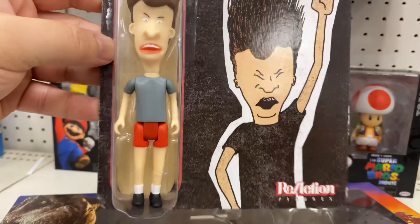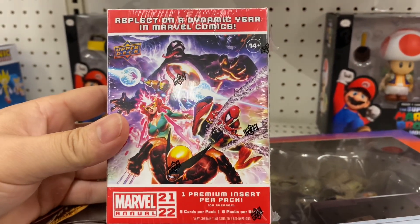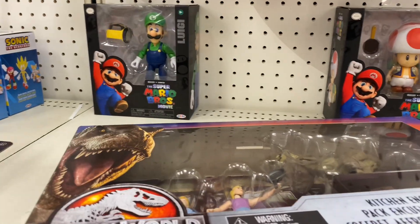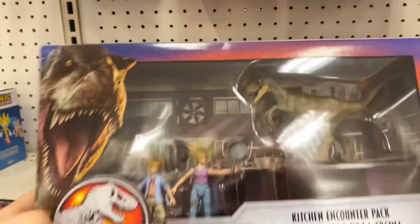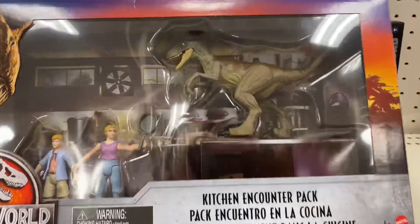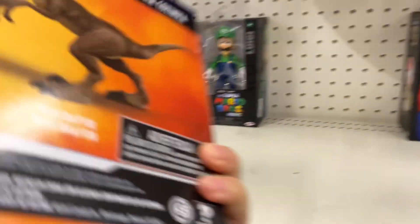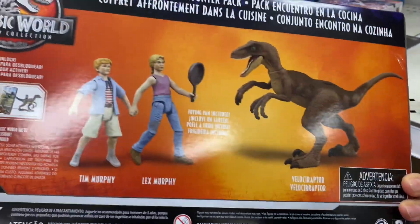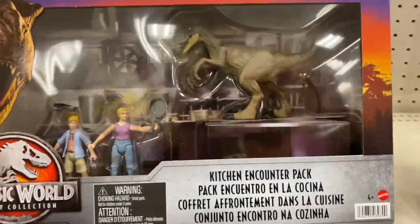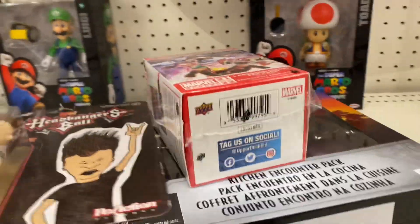Headbangers Ball Butthead — we're gonna be using Butthead. This is actually like a Marble Annual Blaster Box, it's like around 20 bucks, so it's not too bad. It's the first time I've seen it in a while. This is actually on clearance — Jurassic World Legacy Collection. It's that Velociraptor with the two kids from the first Jurassic Park movie. Looks pretty sick, it's a pretty big package and it's on clearance for like $5.99.